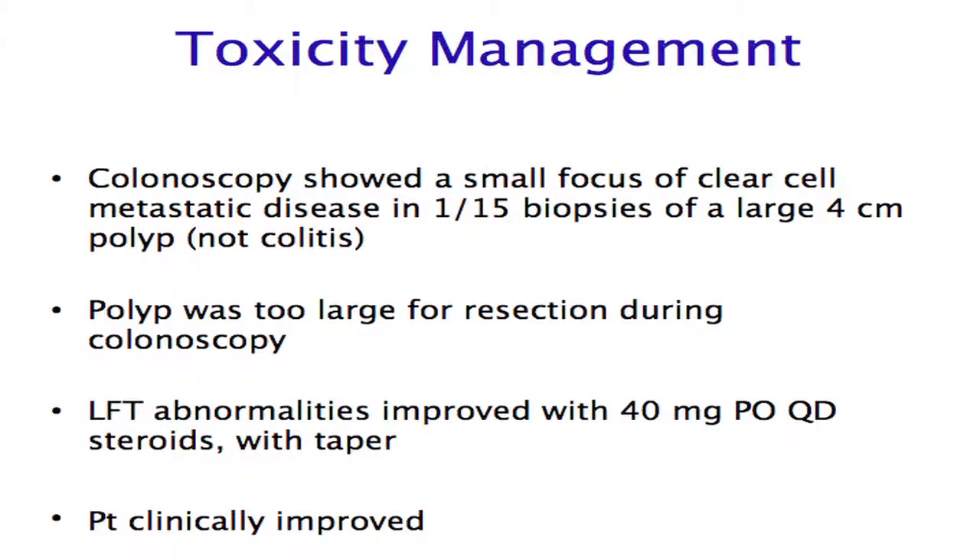We wanted to further work up the GI bleeding, especially in the setting of the LFT abnormalities, and were concerned for colitis. He had a colonoscopy, and at that point there was a four centimeter mass. Fifteen biopsies were taken, and only one out of fifteen showed a very small focus of clear cell carcinoma. His LFT abnormalities improved quite rapidly on 40 milligrams of prednisone a day, and overall he started to feel better and improved clinically.